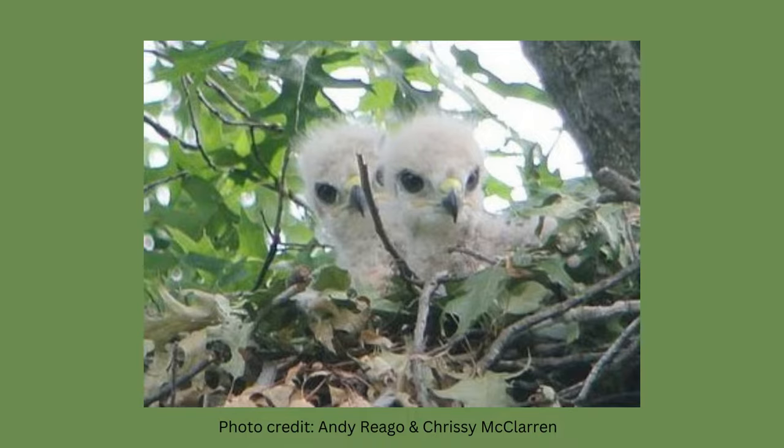One to three eggs are laid between mid-March and early April. Incubation lasts 28 to 35 days. Babies are helpless and without feathers.